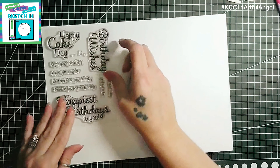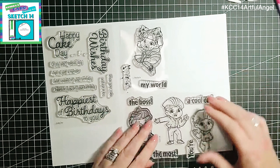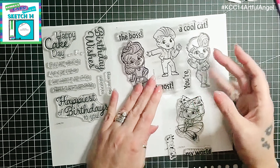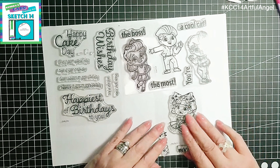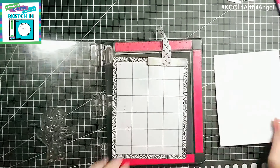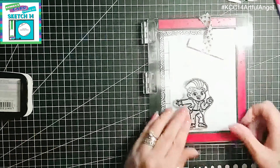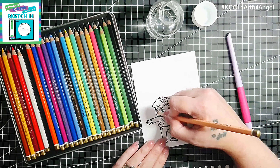The links are in the description box below. Here I'm just showing you the three stamp sets from Artful Angel: we've got Cake Day, You Rock, and Cool Cat. I'm going to be using Sketch 14 from KCC 14, shown in the top left-hand corner of your screen. I'll be using my Koh-I-Noor Polycolor pencils, stamping up one of the images with my MISTI and some Memento ink, then grabbing my pencils, some Zest-it, and a pencil blending pen to color the images.